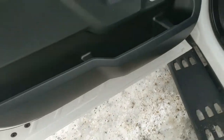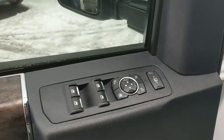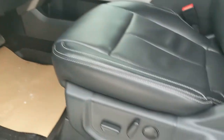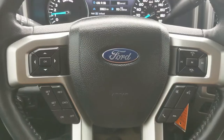This truck has a remote start so no need to go outside to warm up your vehicle. Looking in, you have power windows, power mirrors, and power locks, as well as power telescoping and folding towing mirrors, and three memory buttons for your power adjustable driver's seat, pedals, and mirrors.